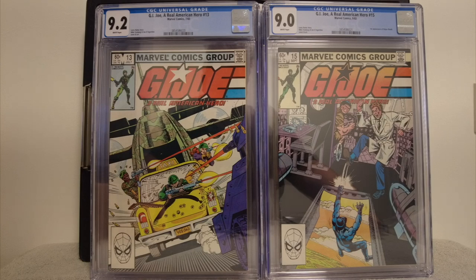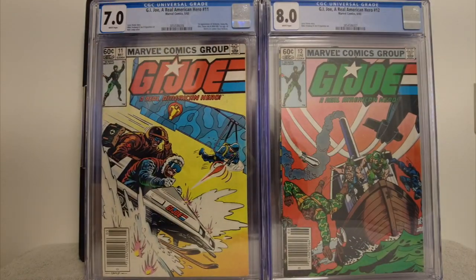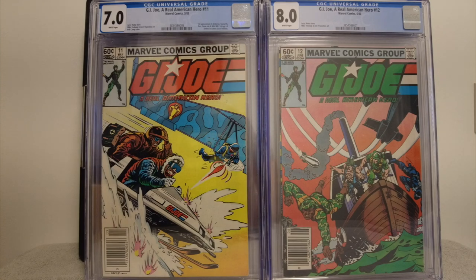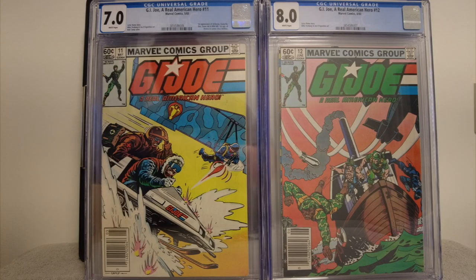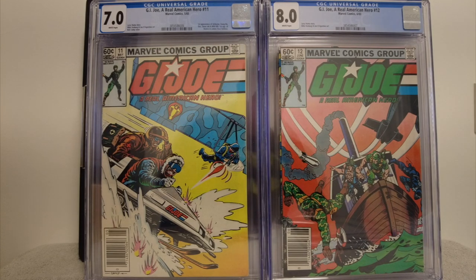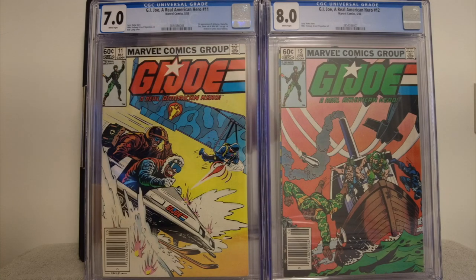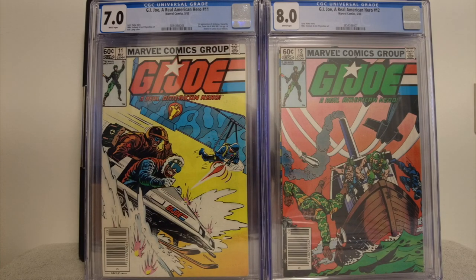We got a bunch of first appearances here on G.I. Joe #11 — first appearance of Airborne, Gung-Ho, Doc, Snow Job, and Wild Bill, and first appearance of Destro in cameo. That cover is amazing: a paratrooper with a machine gun shooting at a snowmobile. On the right is #12 — not a key either. These are both low grades; I got an 8.0 and a 7. But they're both newsstands, so maybe that gives it a little pop. I thought they were all over 9s — maybe my grading is lacking. I should have inspected much better, opened them up and really looked around.